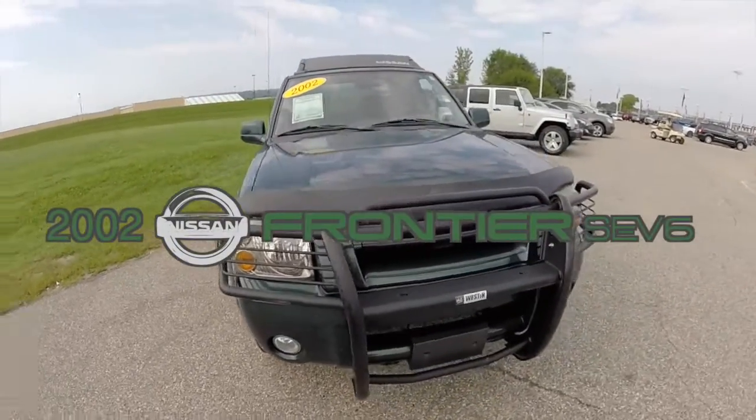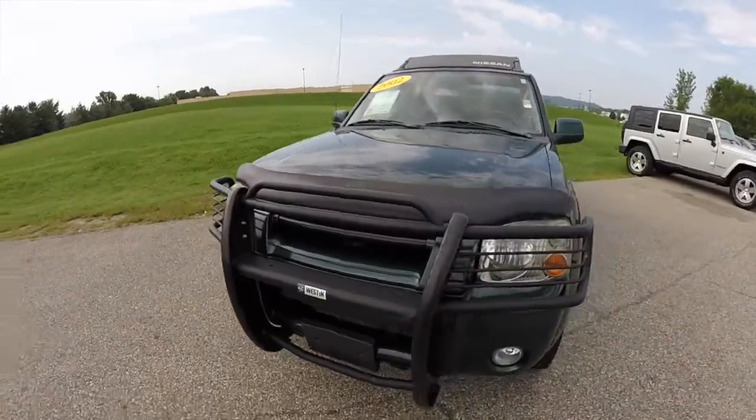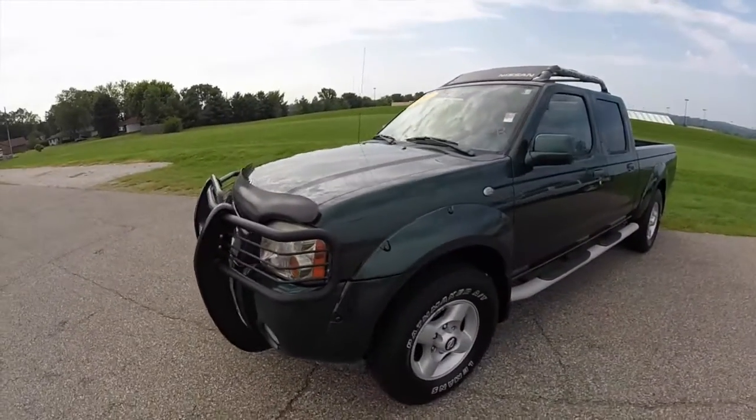Hello everyone. Let's take a quick walk around and look at this 2002 Nissan Frontier SE V6.